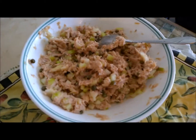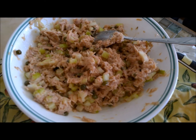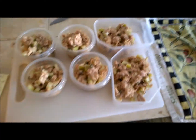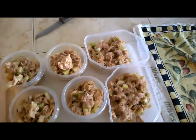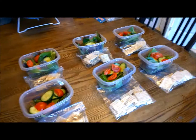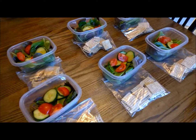Here's the finished product. I just used four cans of tuna, a quarter cup of the capers, about a cup of chopped celery, and the juice of one lemon. I separated the tuna salad into little individual containers. We have six servings here, so my sister and I have lunch already made for three days this week.